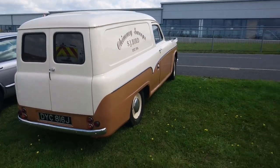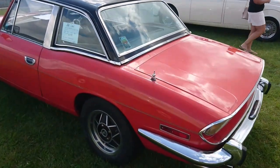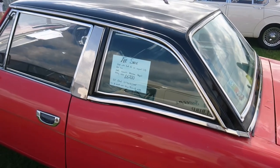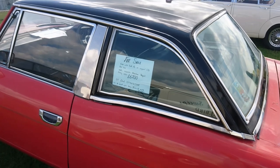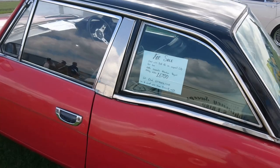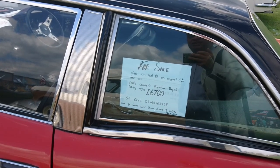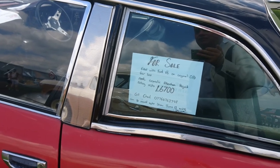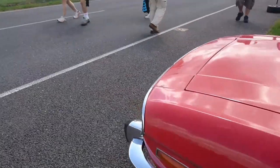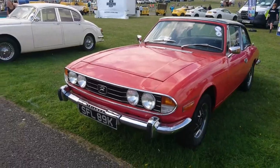1970–71 Triumph Stag Mark I. This one has a Ford V6 — a lot of these original engines were changed. You can buy a Stag for just over £5,000; this one is £2,700 as a rolling restoration. It's a more affordable way into Stag ownership, because a nice one can be in excess of £20,000 now.